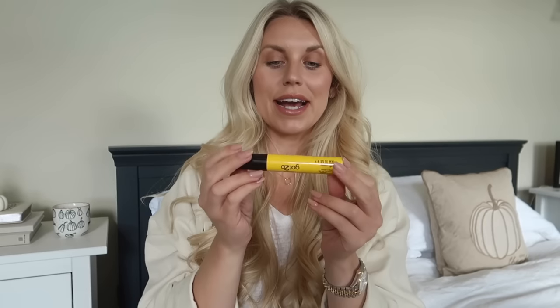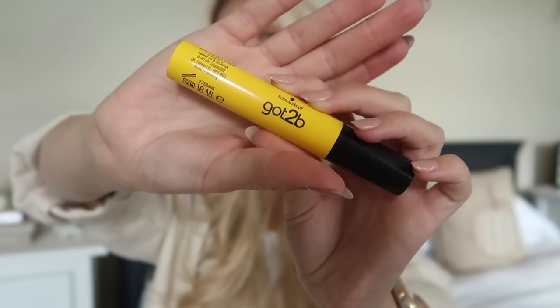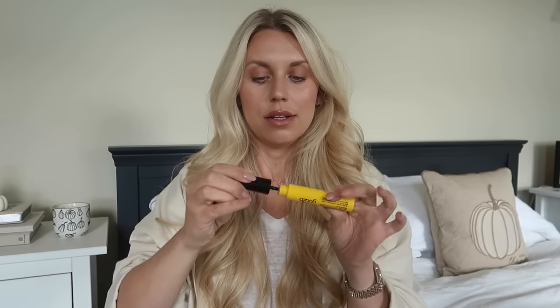A new product in my makeup bag has been the Schwarzkopf Got2Be brow gel that they've recently brought out. I know a lot of people went crazy for the Got2Be hair gel and using it as a brow gel - if you were to buy that you'd probably get more for your money. But this is the same formula in a handy on-the-go format that comes with a brush. It is like glue for your eyebrows - they don't budge at all, which I guess is the intended purpose, though they are quite stiff. But it really does work. And it's so affordable - I got it off Amazon for a couple of pounds.